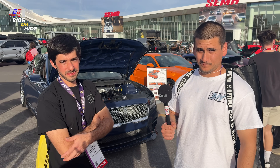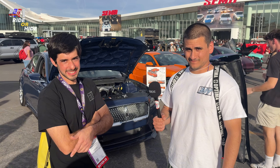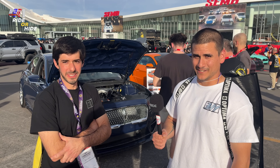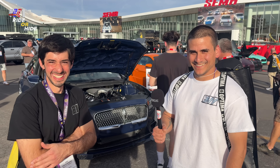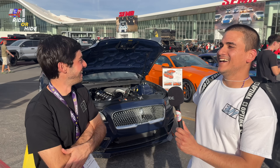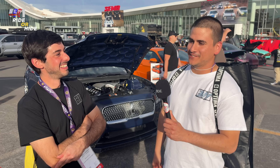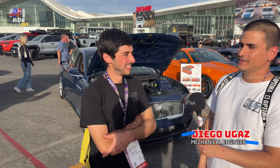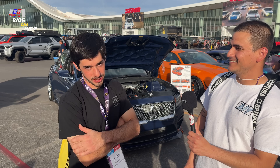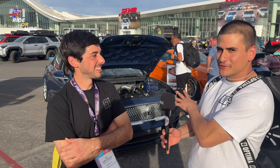Now that you guys have this finished product, you know you can do anything. What's next? That is the question. We have a couple of things we're thinking about and brainstorming — we haven't really locked in on anything yet. We're not ready to announce anything, but I hope it's going to be cool if we go forward with one of them. It's probably going to be a very different direction than this — something new for us for sure.